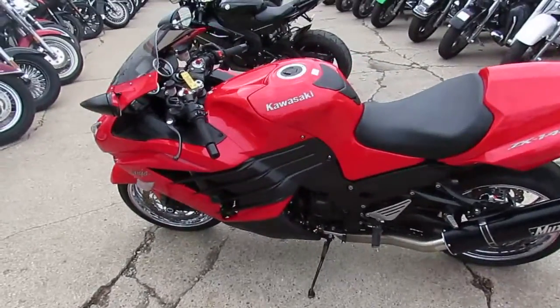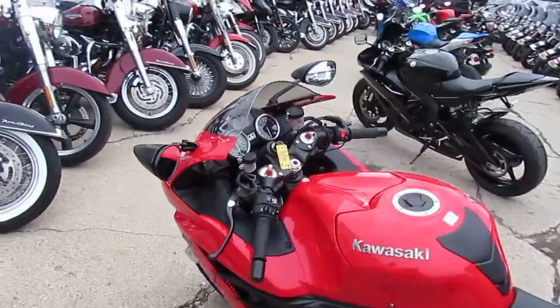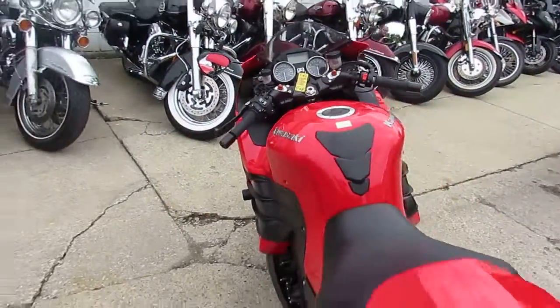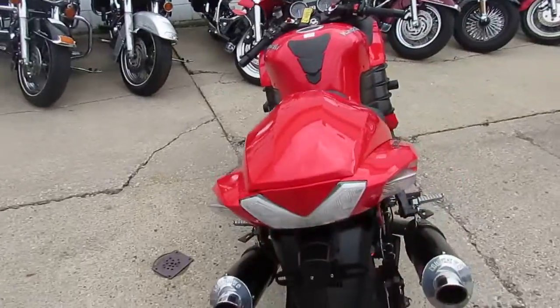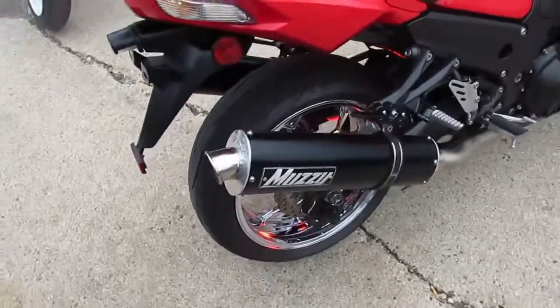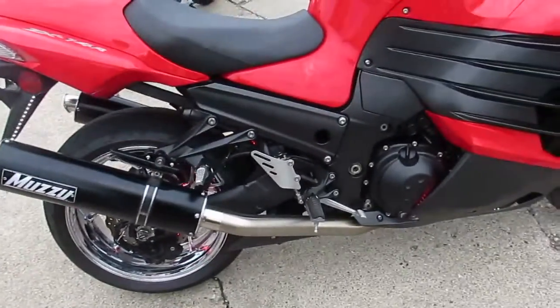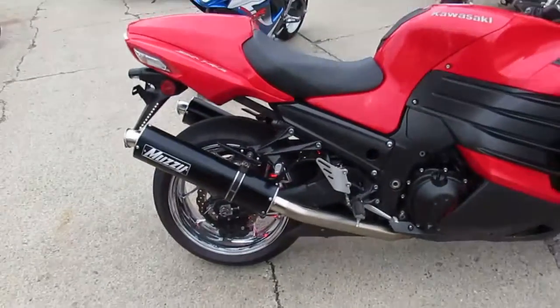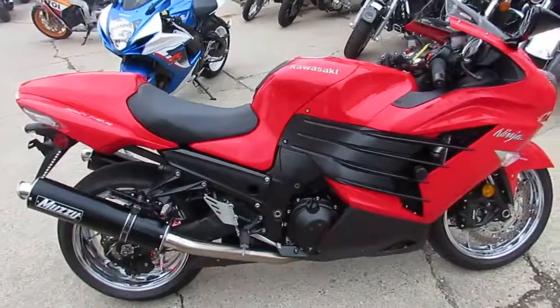Hey, anybody looking for a big boy bike? We got it here at Approval Power Sports — a 2013 Kawasaki ZX14. This thing is sitting on chrome rims, just got the Muzzy exhaust, and it's got a great light package. I wish you guys could see it at night — it glows right down and it says Ninja. Perfect writing, Ninja — super, super cool.